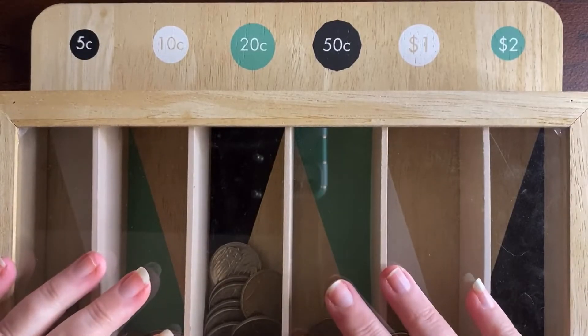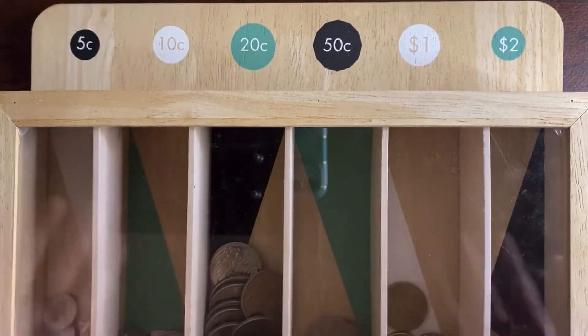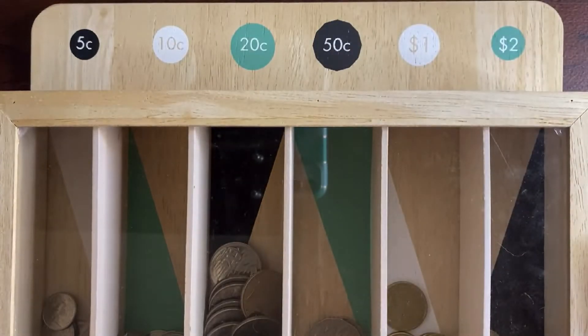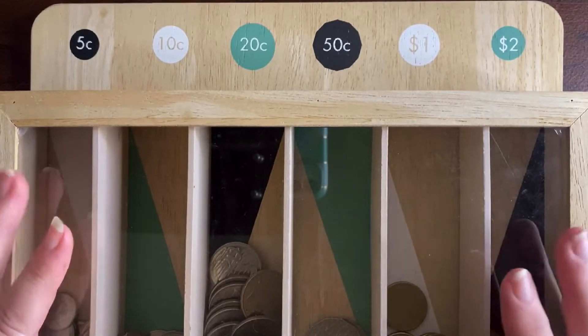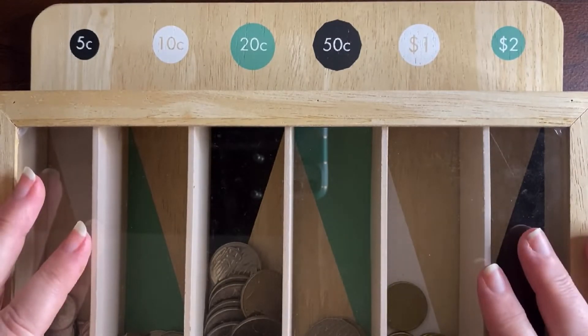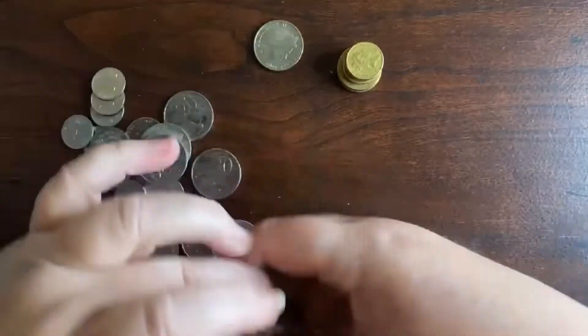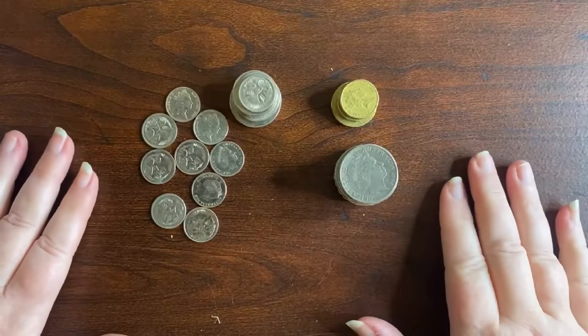Hi everyone, welcome back to my channel. Today I'm going to do my end of month coin count. Each week I save all my coins and put them into my money box, and then at the end of the month I count them up to see how much there is and add it to one of my savings challenges. Let's see how much we've got this month.